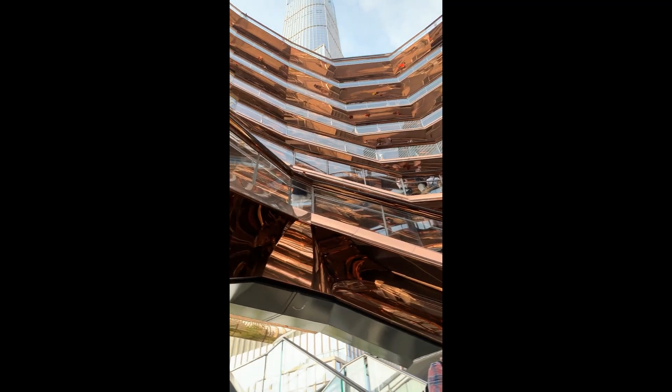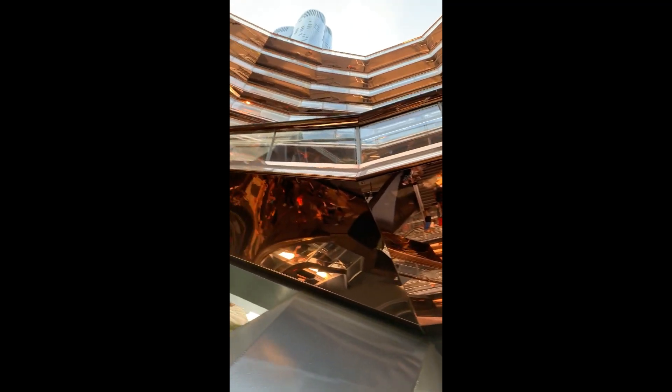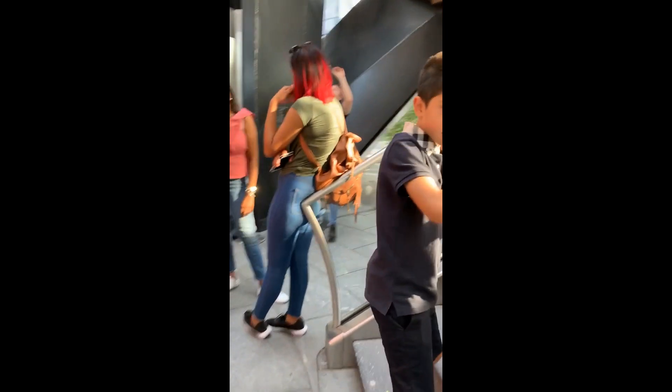We're going to go to the 8th Vessel home right now. We're going to go by stairs. When we climb up, we're going to get on the top of it and we're going to have the best view of New York.